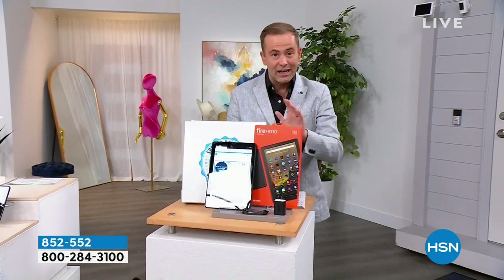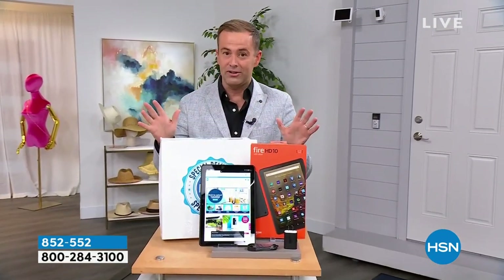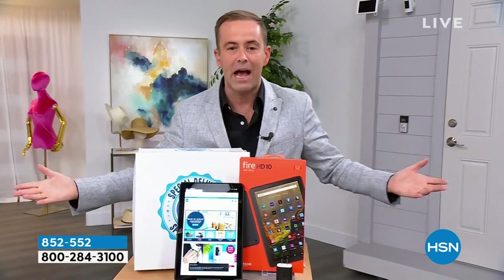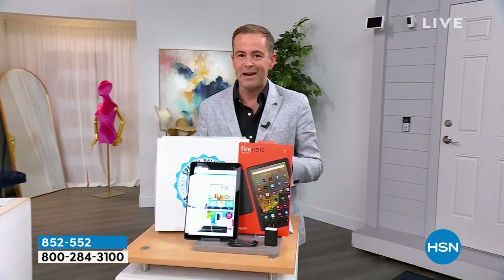I have the brand new version, the latest generation, 10-inch screen, beautiful quality. Lowest price you've found anywhere in the country — in-store or online. We're going to do it as a special delivery in our next hour. If you need a Fire Tablet for you, for the kids, for traveling, for work, for play, this is the time to do it.